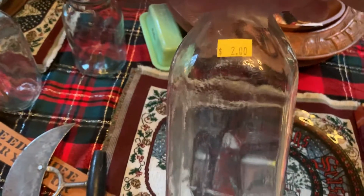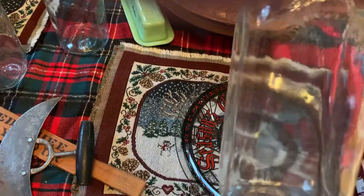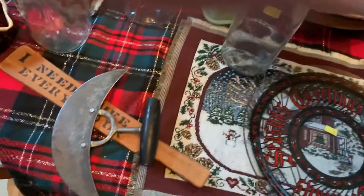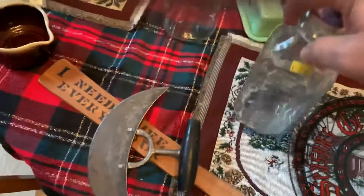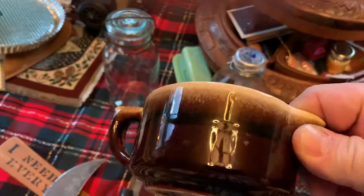Bought two of these — well, they're actually water bottles but they're quart glass bottles. They come in handy. They were half price, a dollar a piece. And another one of these pieces of brown pottery, half price.